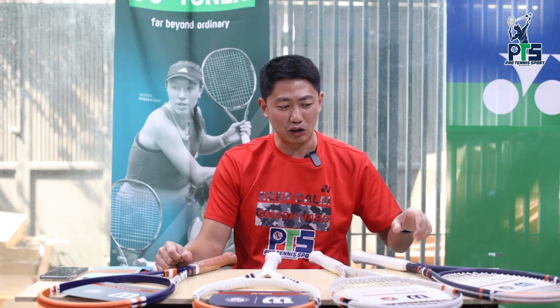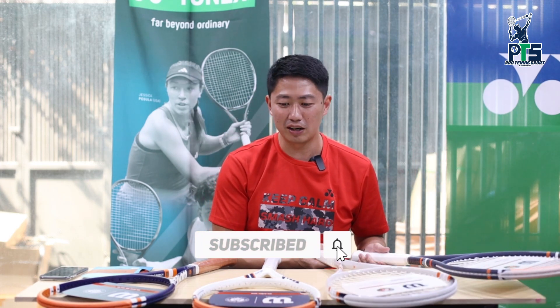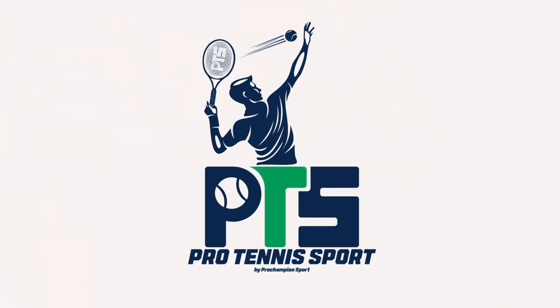Roland Garros lagi berlangsung, jadi buat teman-teman yang pengen rasain feel lapangannya seperti apa, langsung coba aja main di lapangan clay. Dan jangan lupa kita juga ada rakyat-rakyat special edition Roland Garros ini, juga langka dan jarang di pasaran, stoknya terbatas. Buat teman-teman yang tertarik, linknya ada di bawah, bisa cek di e-commerce kami ada di Tokopedia, Shopee, dan Lazada. Enjoy Shopping dan Maju Terus Tennis Indonesia. Terima kasih.